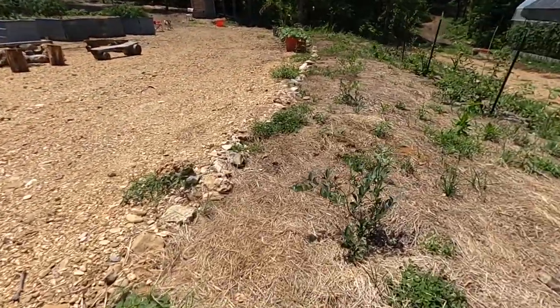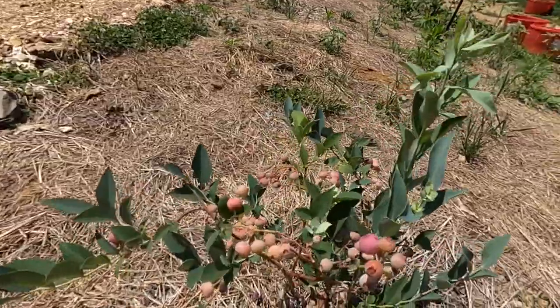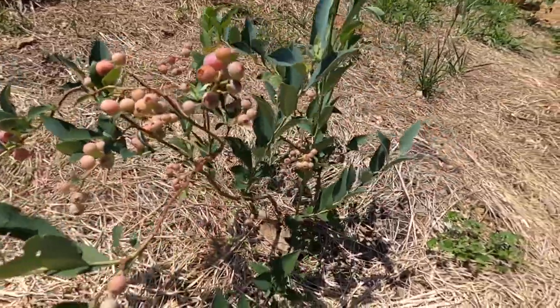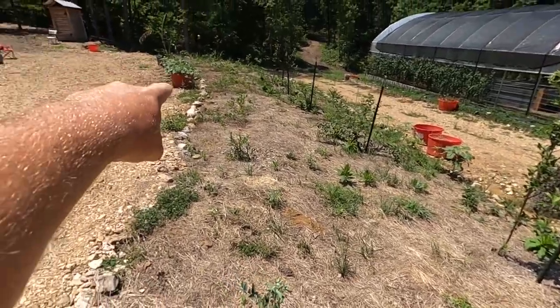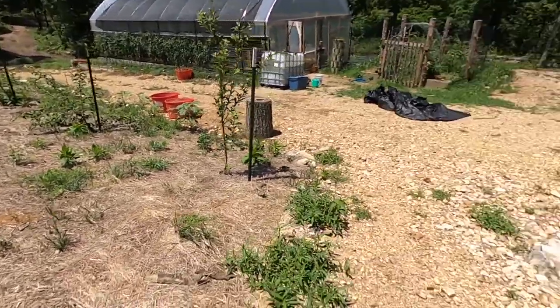Blueberries are booming! We've been eating them, snacking on them. We have a bunch of sweet potatoes in those red bins right there — those are all sweet potatoes.